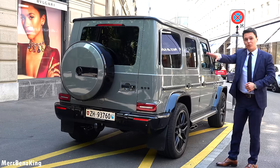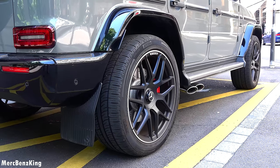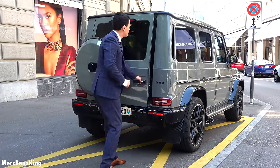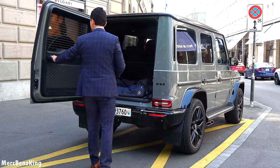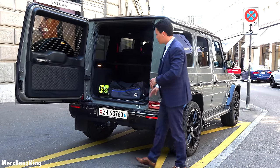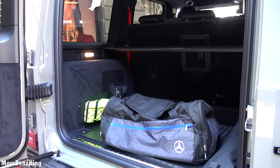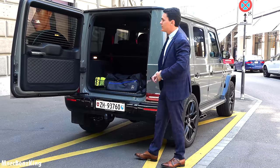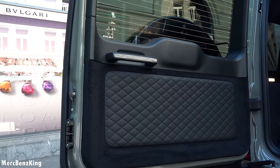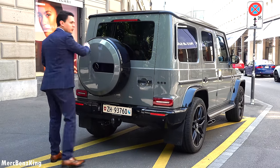Check out these optional flaps to protect the rear passengers from all the dirt coming from the wheels. It also has a blacked-out G63 emblem. Let's open the trunk — it opens in a 90-degree way and it has a lot of space, a very high ceiling, with a huge trunk area also featuring amazing Napa leather perforation and stitching.